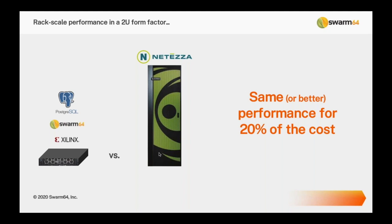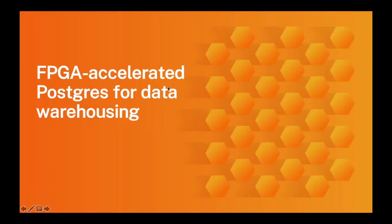What we're really talking about is doing what a cabinet of Netezza can do, but with a 2U form factor server running free open source Postgres accelerated on FPGA with the Swarm64 extension — and getting the same performance as a Netezza or Oracle data warehouse for about 20% of the cost. With that, I'll turn things over to Sebastian.